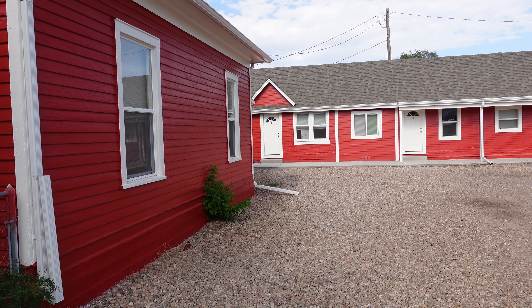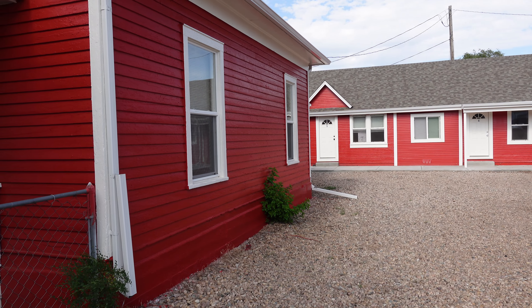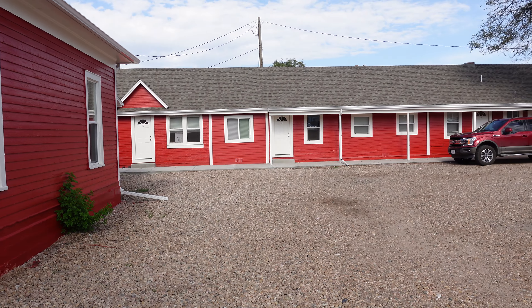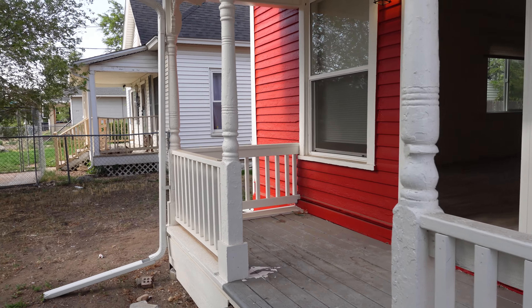Hey, it's Mark Ferguson with InvestorMore, and we are outside everybody's favorite property, the complex. We are doing probably one of the last videos here — I'll have at least one or two more, but it's coming to an end most likely. You never know with this crazy property because most of the units are now rented.